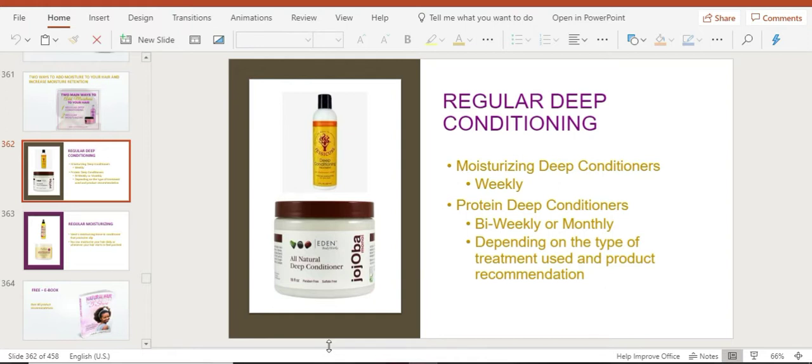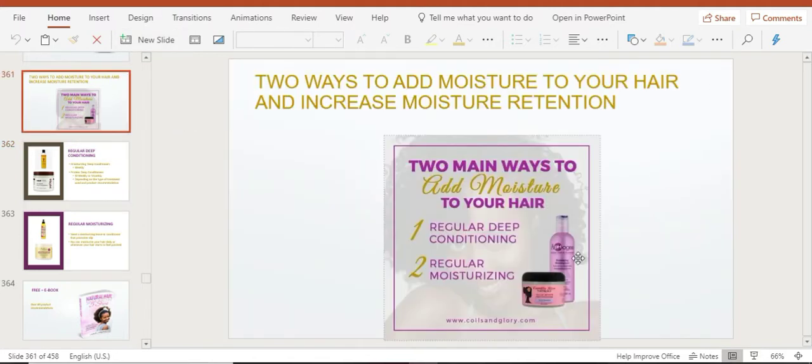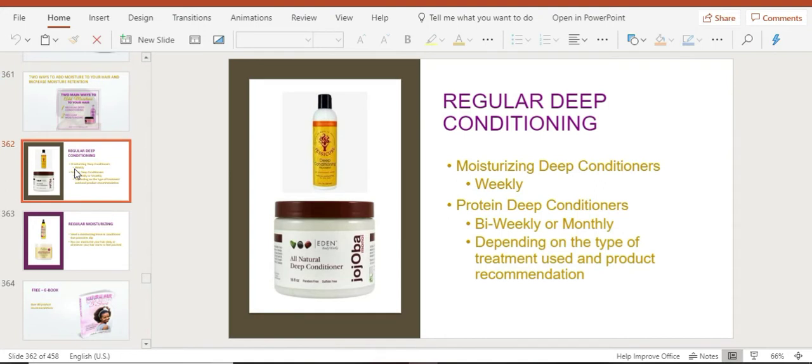You're going to need a moisturizing deep conditioning treatment. On the blog I have a post about the best deep conditioning treatments, and I also have an Amazon influencer page with a list of the best options — both protein and moisturizing based. Every week you should deep condition, and you can alternate: one week focus on moisture, the following week focus on protein. You don't need to do the hard protein treatment like Aphogee every week — that's typically every six weeks — but other protein deep conditioners can be used every two weeks.